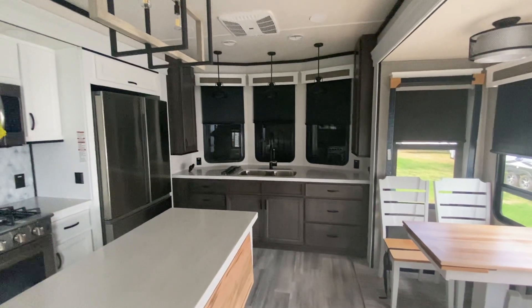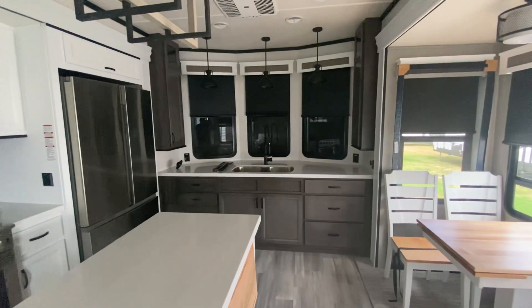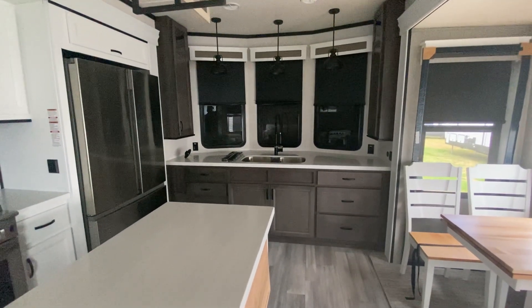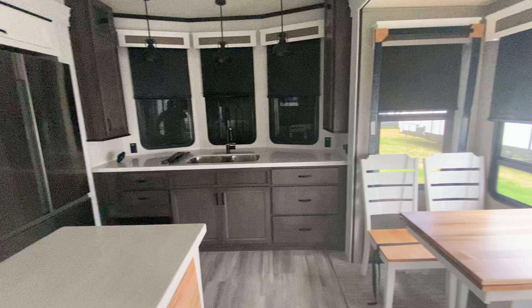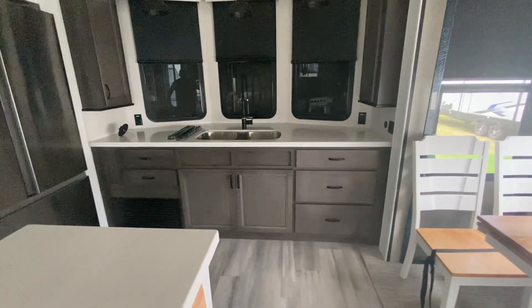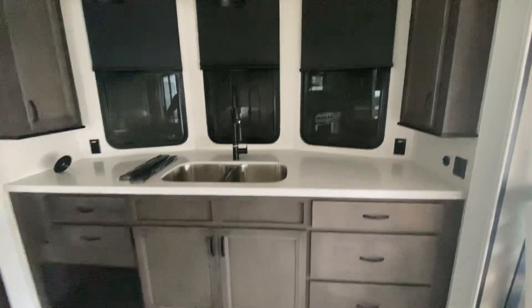Hi, this is Dave, and it's the 7th of July. I hope everybody had a great and safe 4th of July. I'm in destination RV mode, so I'm showing some really cool units. I'm in a really beautiful one — it's a Cedar Creek, 2023, the 40 CFK II. It's about 40 feet 6 inches long, a little under 12,000 pounds, so let's get busy.